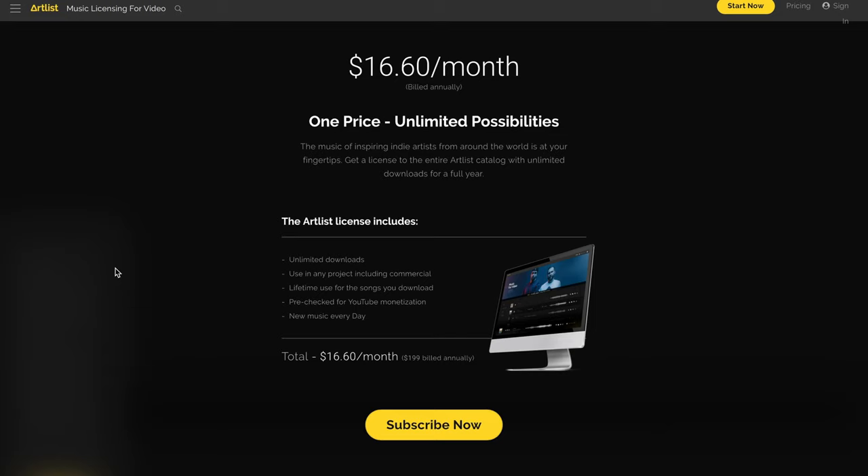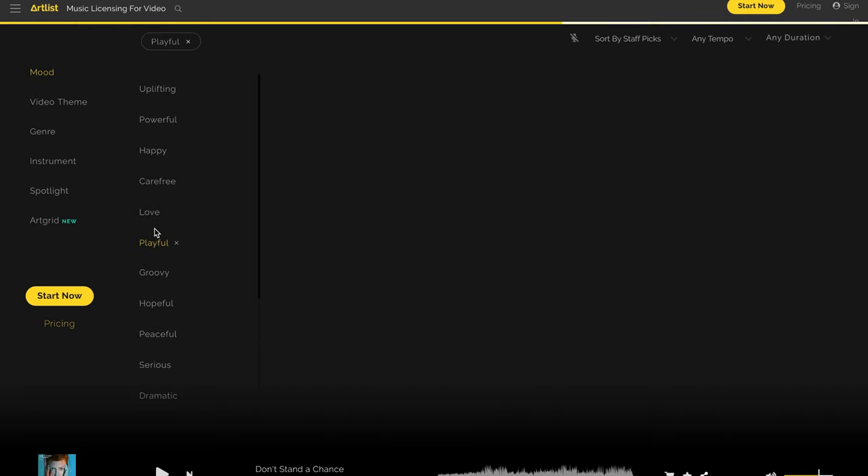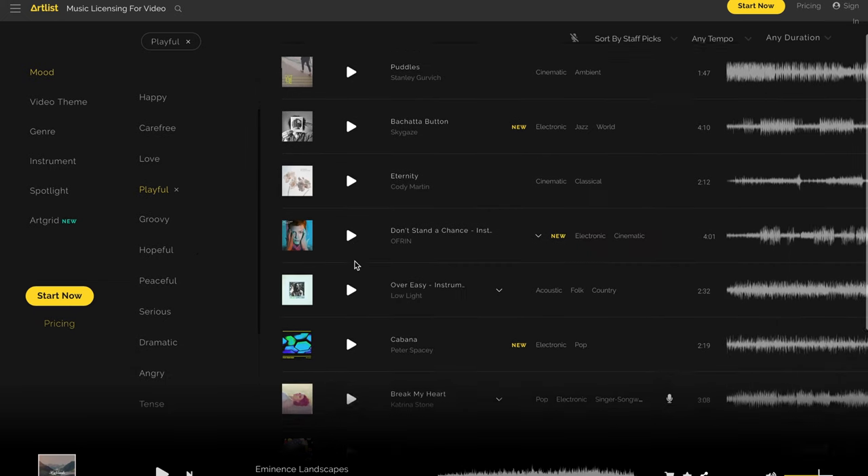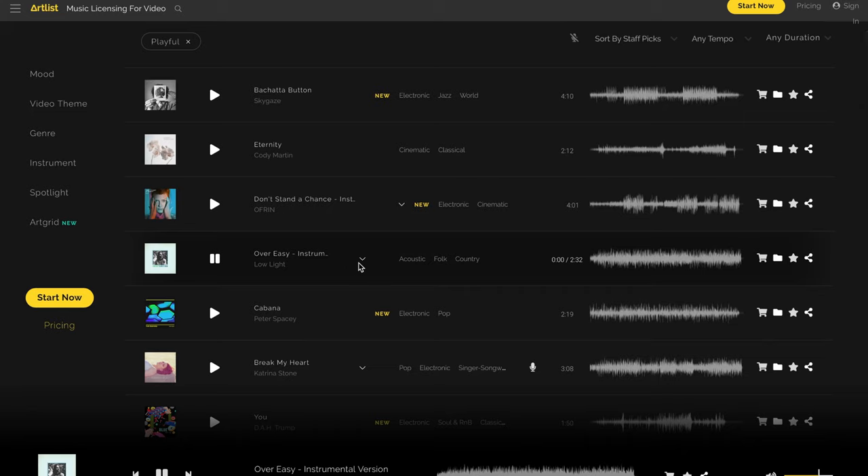On the website it says $16.60 a month, but it's billed annually so you're paying $199 or $200 up front. That might be a downside for some people, but depending on how often you're using music and what kind of projects you're working on, this site might actually be the best bang for your buck. Their website is fantastic - searching is easy, there are lots of options and you can add tags to narrow it down. There's not as much music as some other sites but you can really narrow it down and find what you're looking for.